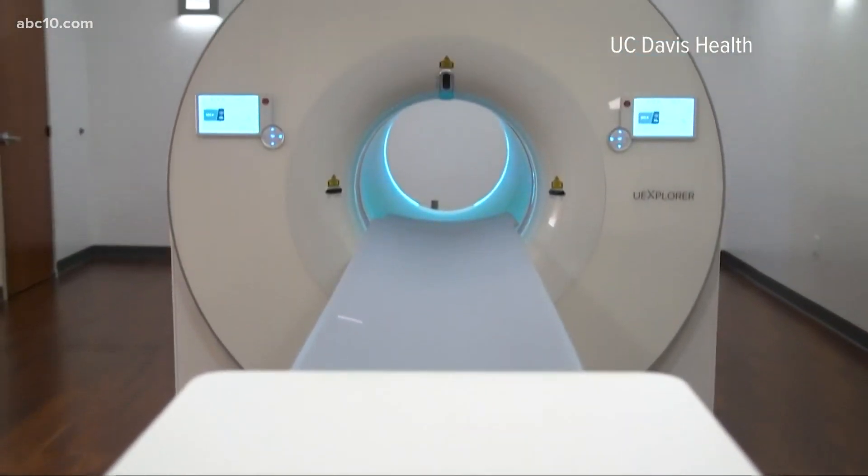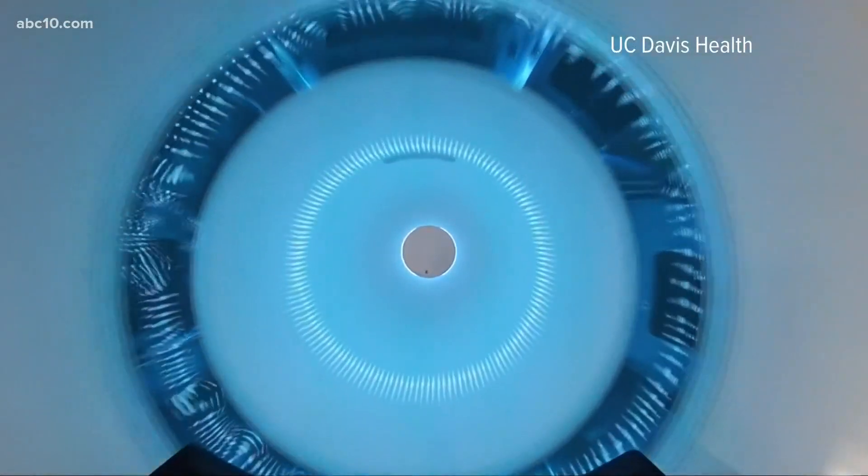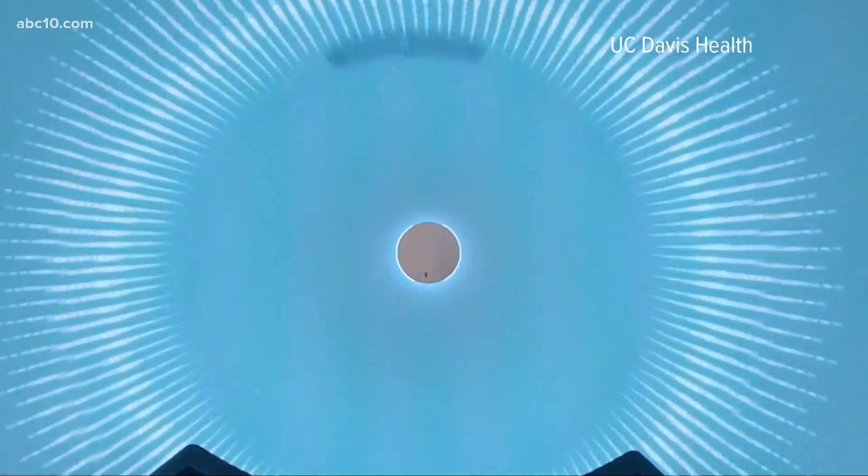This is Explorer, a UC Davis invention that can perform a quick full body scan in one sitting. The PET scan is looking for cancer and diseases, among other things. One of the studies currently being conducted is to track the flow or the impact of COVID-19 in the body. So it's not just cancer, but it's other chronic diseases.